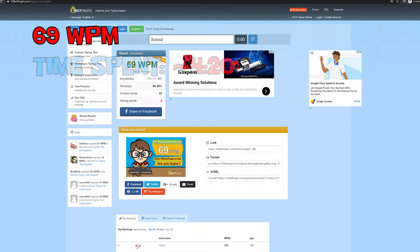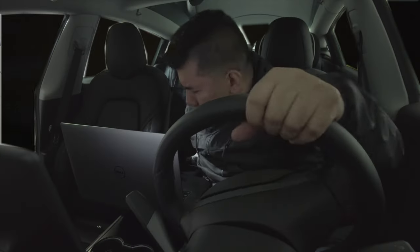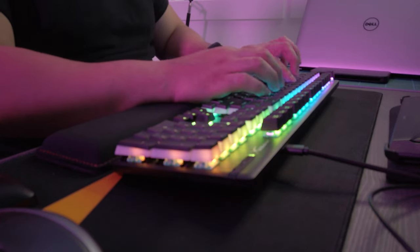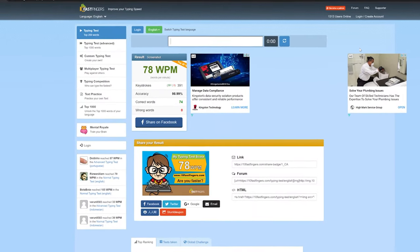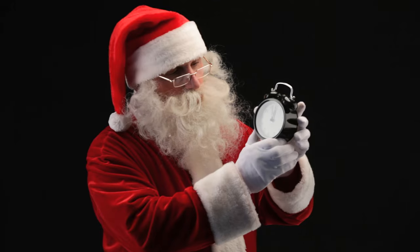69 — okay, okay, I'm getting there. Oh my gosh — 78! 78, we did it, top 20 percent! So from 22 words per minute to 78 words per minute. Wow, wow, that feels good.